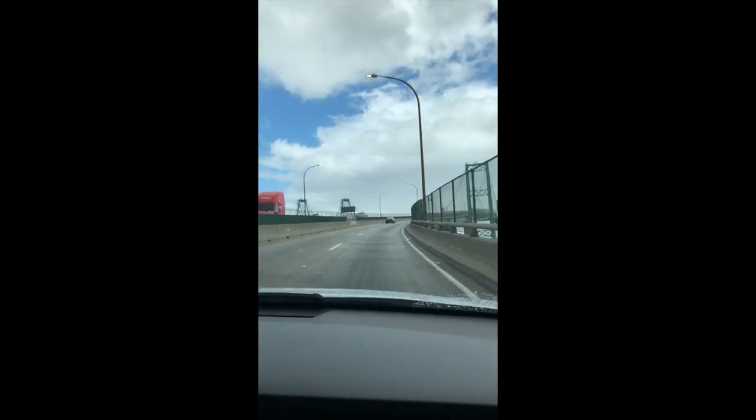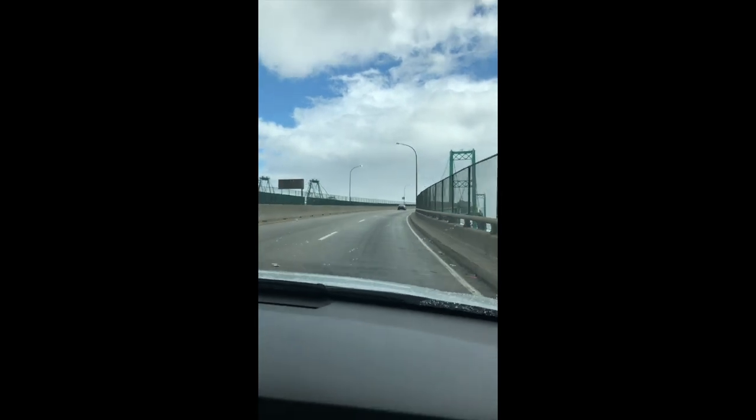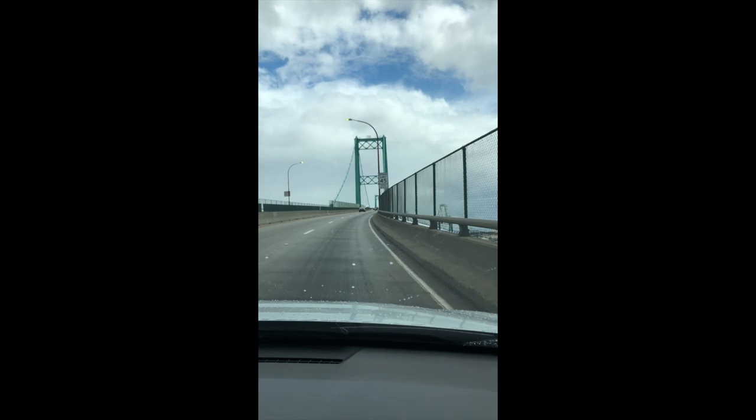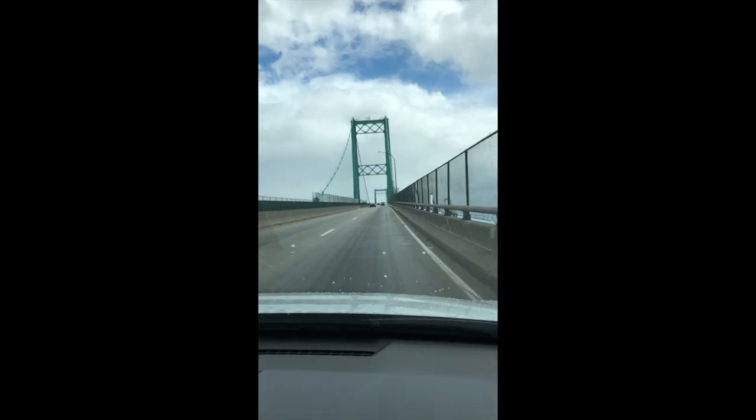Hi, Manzanita. We're taking a virtual field trip today. Well, I'm in the car — you're taking a virtual field trip. Right now we're going over the Vincent Thomas Bridge, so check it out. Here we go, going up over the Vincent Thomas Bridge. This is located in San Pedro in the Port of Los Angeles.